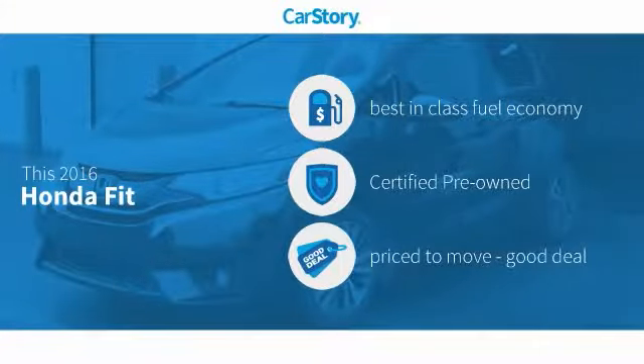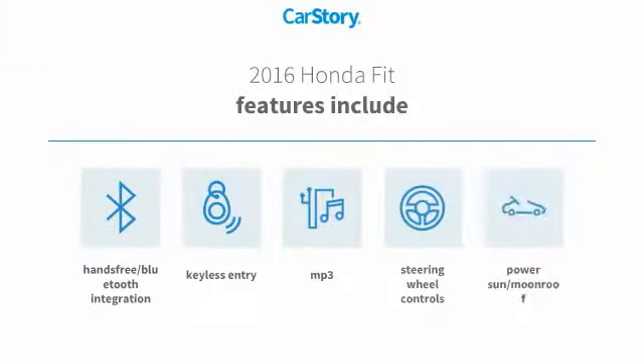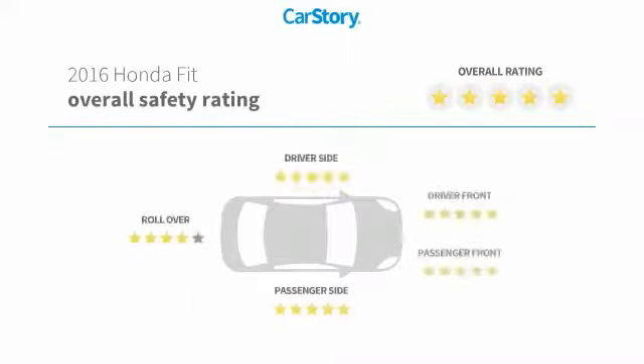Car Story research indicates this vehicle as having best-in-class fuel economy, certified pre-owned, and a good deal. Features also include keyless entry, steering wheel controls, MP3, hands-free Bluetooth integration, and a PowerSun moonroof, with these ratings.